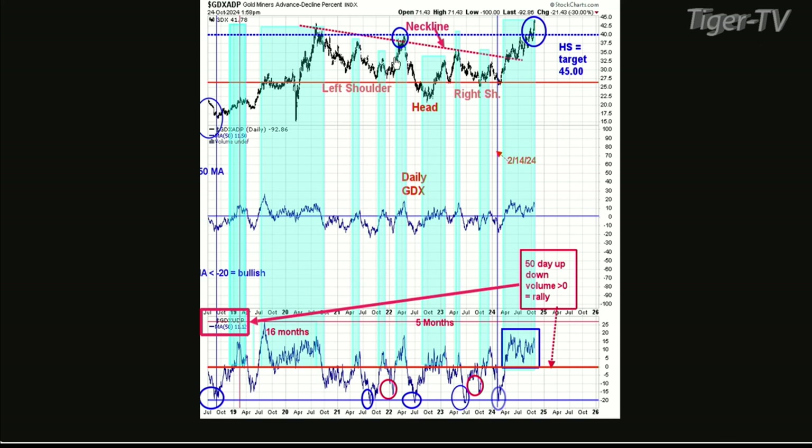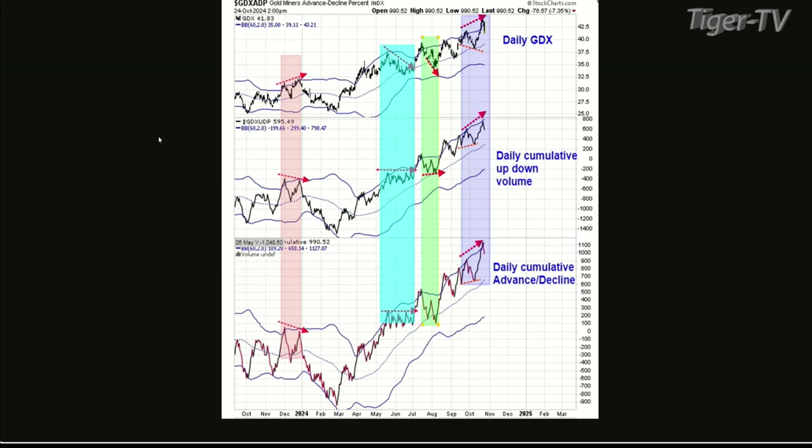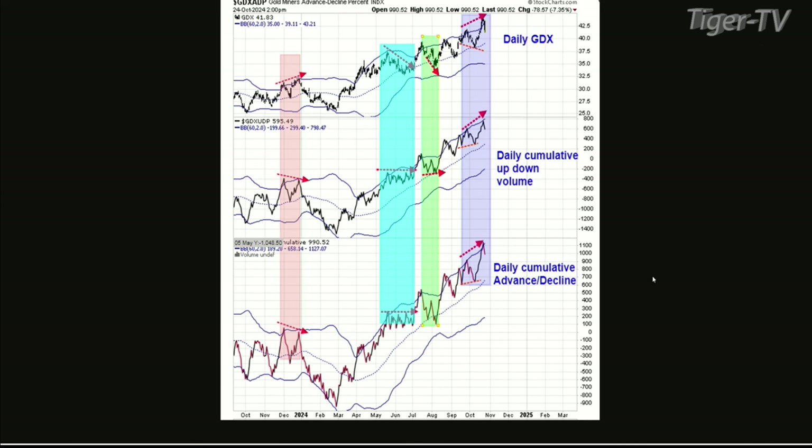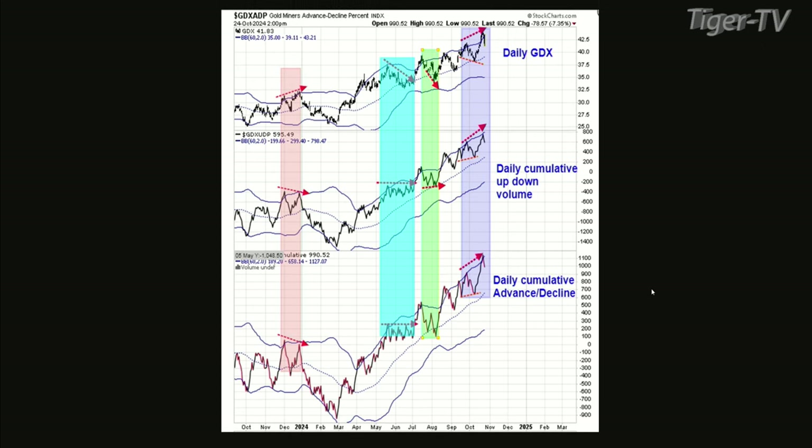Let's go to chart seven to look at short-term divergence. If you look back in the pink area — December of 2023 — the top window is GDX. The next window down is a cumulative up-down volume, and the bottom window is a cumulative advance-decline. On that pink area, GDX made higher highs, but that up-down volume made lower highs, and the cumulative advance-decline also made lower highs. That divergence shows up.